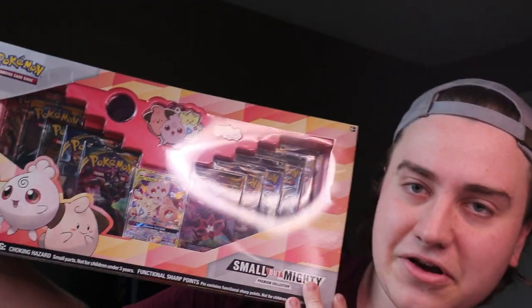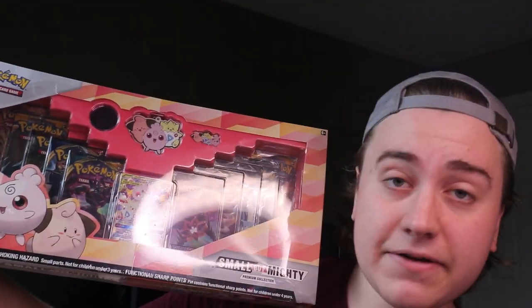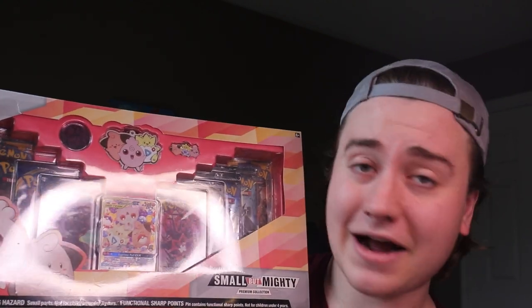He found it in his collection and said we can go ahead and open it up on the channel, so we're going to tuck into this today, see what's inside it, and hopefully pull some awesome cards. Without further ado, I think we need to slice into this, check out the promo, and crack into some awesome packs. Let's go down to the minicamp and rip some packs.